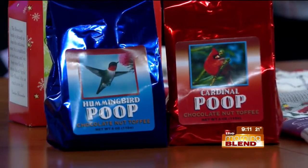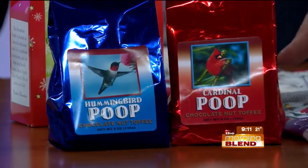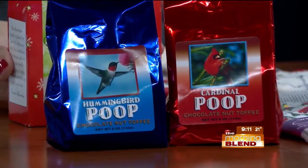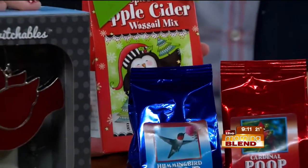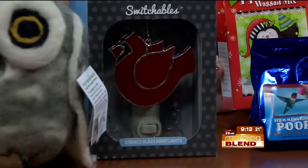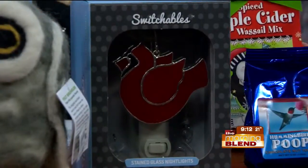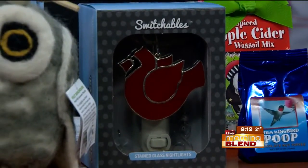It's kind of a comical stocking stuffer — it's not really poop — and we think these are great for kids. They're delicious too, but adults love this stuff just as much. It's a nut toffee, really good. And we've got some cider mix here too. The switchables are a nightlight where you can change out the stained glass in front to different shapes, so you can change with the seasons or whenever you feel like a change.